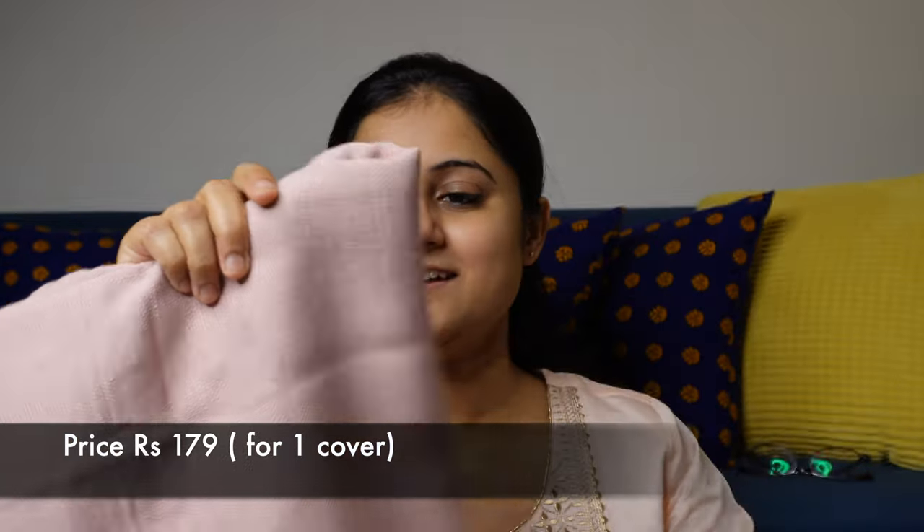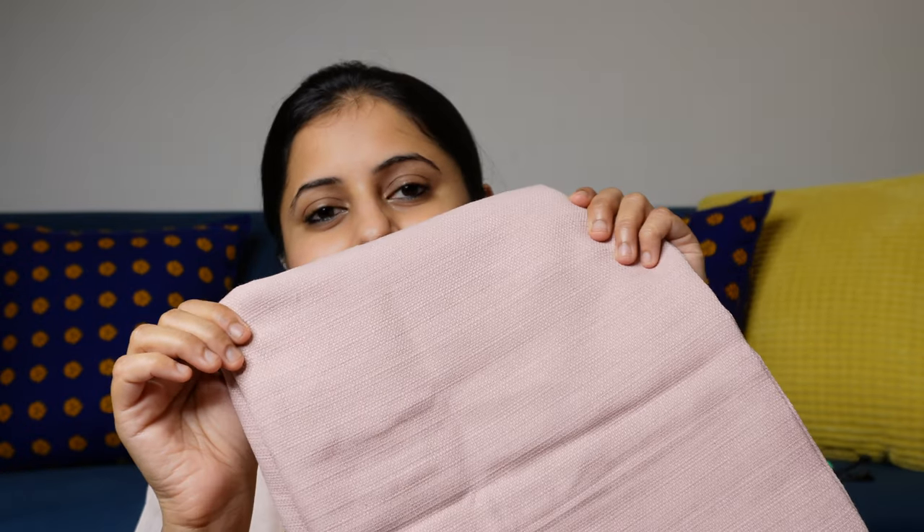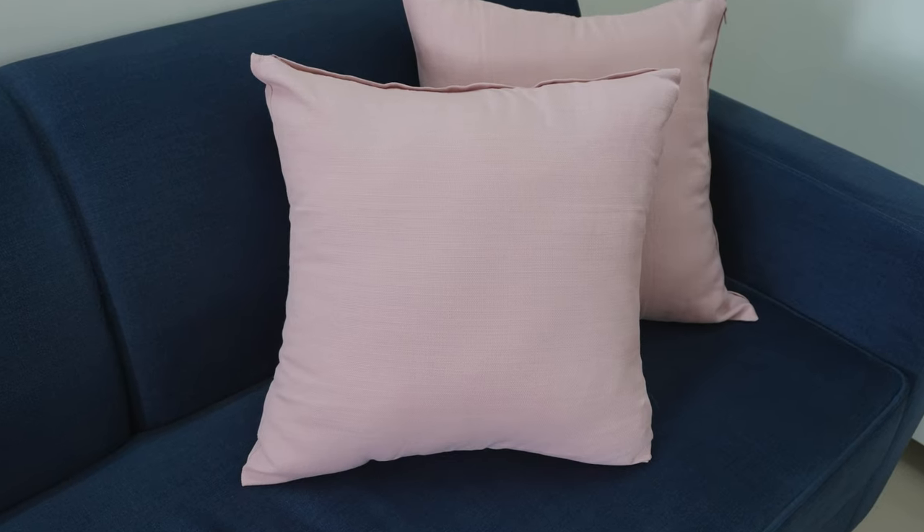So now the last product of this video is cushion covers. I have two cushion covers here. These are basically from the budget range of IKEA cushion covers. They look decent, but the material is a bit thin. However, the fabric is okay for the price. Before this, I had a slightly higher range of IKEA cushion cover — you can see the yellow color one behind — I will show you.